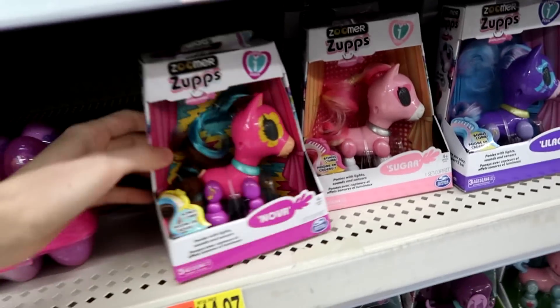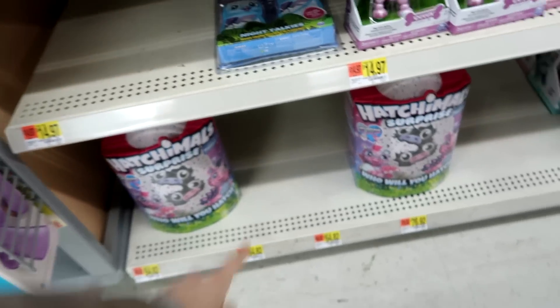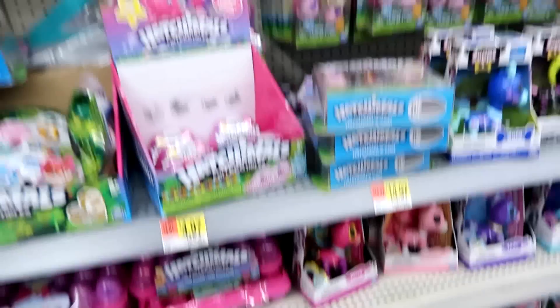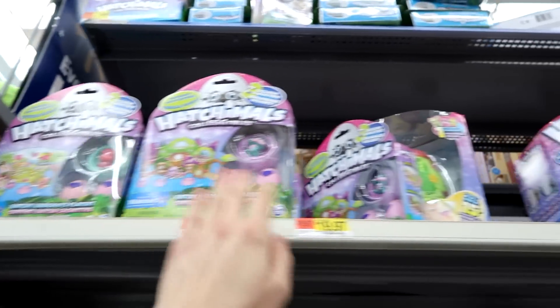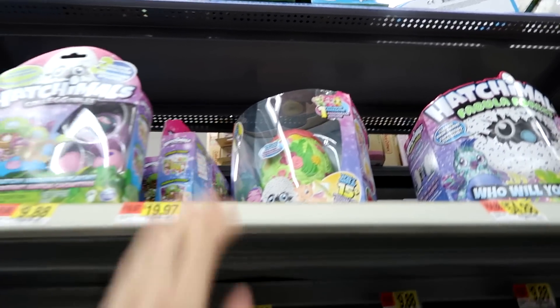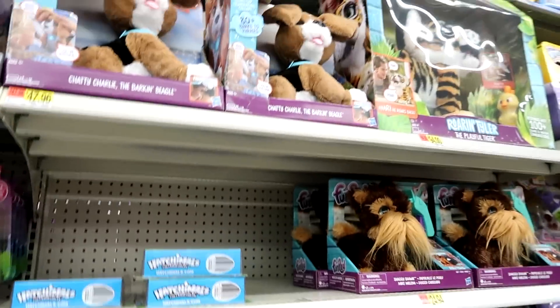Oh, look at this Pony Nova — she's pretty. For Zoomers apps. Oh, there's walkie-talkies. We still have the two Zuffins that were here the last time, and then there's these Hatchie Hangouts. And there's still this secret scene. I guess people haven't really shopped this week — this is like all the same.